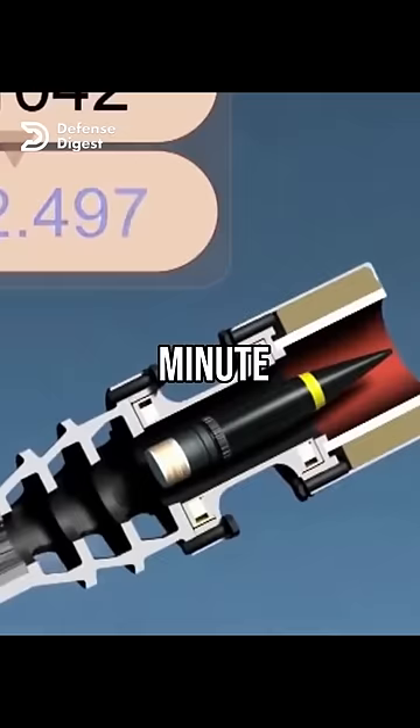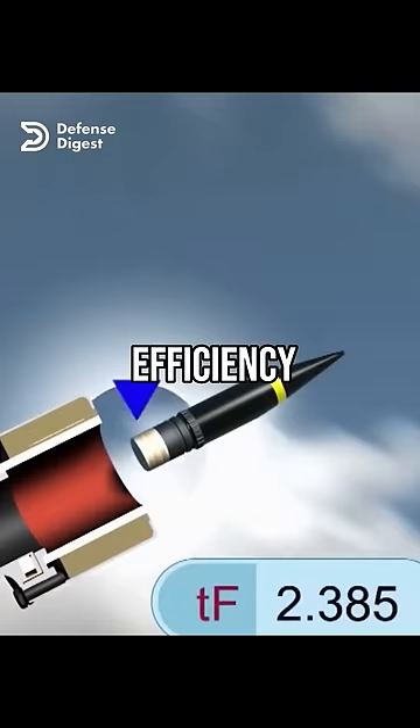But what makes this system unique is the type of ammunition it uses: the Advanced Hit Efficiency and Destruction Ammunition, or AHEAD Rounds.